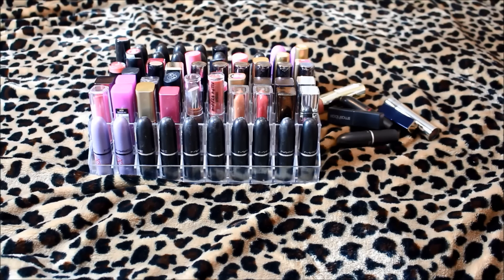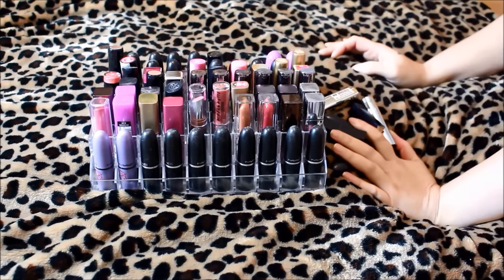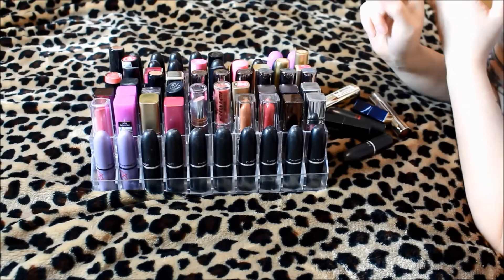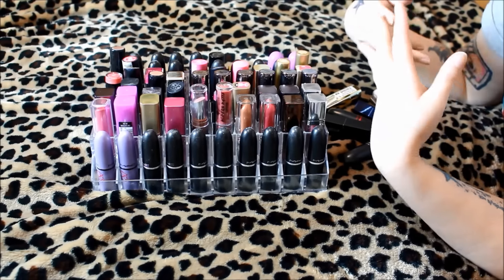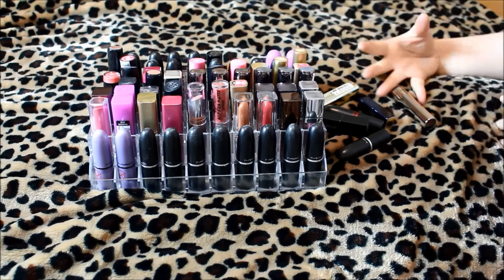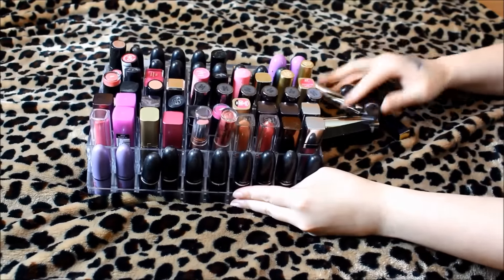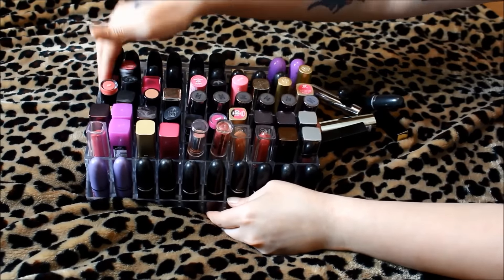As you can see, I have quite a few lipsticks here. This is the holder I use, and some don't even fit. I'm going to go through them one by one, swatch them, and see how I feel. The philosophy I'm going into this with is: first, do I like the color? Second, is it a color I'm going to wear and reach for? Third, does it make me happy? My goal is to have at minimum one full row gone, but I'd really like to have two full rows gone.